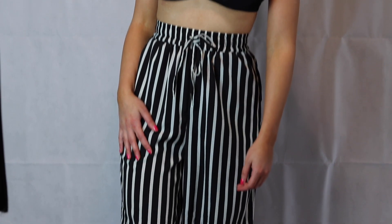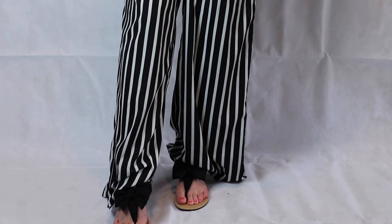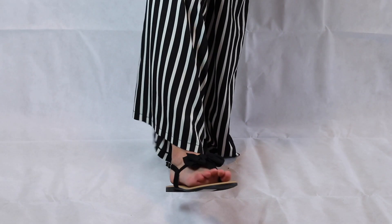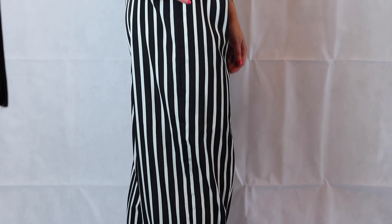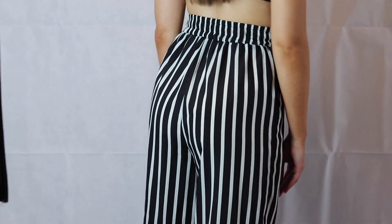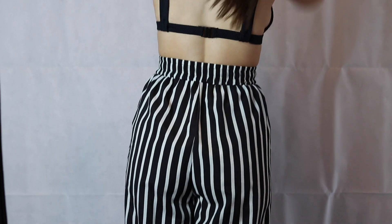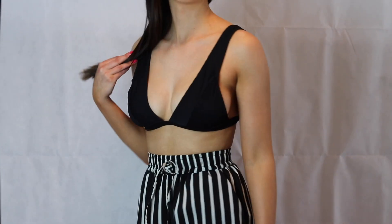Outfit number three is more of a beach babe kind of look. I have put this with some wide leg beach trousers from Pretty Little Thing — black and white stripey, high waisted. These are some Primark sandals, very cute with a bow on there. You could also wear these in an evening with a bralette. The bikini is also from Primark, just black — it's got very nice straps. I really like it, it's cute and basic.